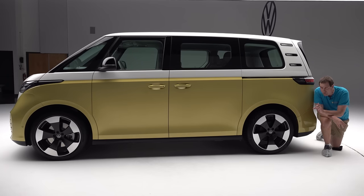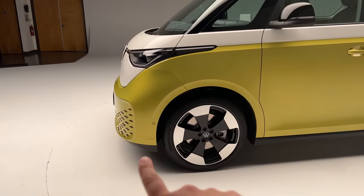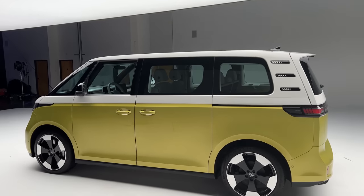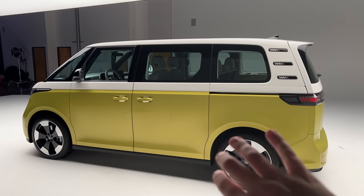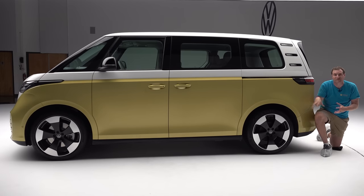This is the short-wheelbase model that will not be sold in North America. I asked Volkswagen where the extra length of the long-wheelbase version will come in the design, and they told me the overhangs will be unchanged — meaning the extra length will come between the wheels for added interior space. Volkswagen says the wheels-at-the-corners positioning is one of their proudest design achievements, a throwback to the original bus which had virtually no overhangs front or rear. That will be preserved even on the long-wheelbase North American model.